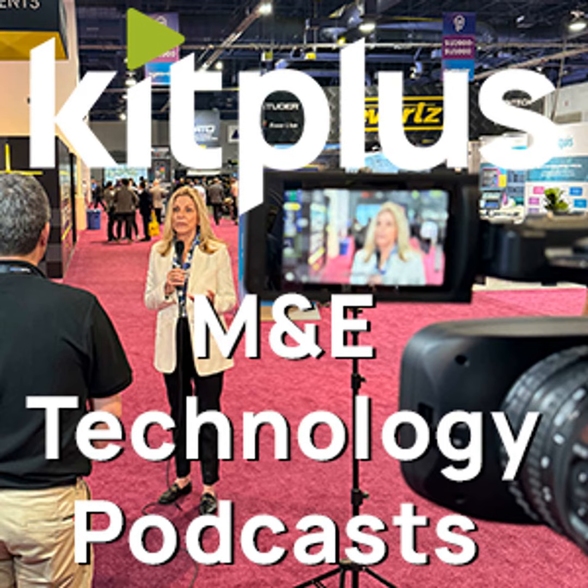It's IBC 2024. We're on the Facilis stand here in Hall 7. We've done a couple of videos here with Jim. Good to see you again. We're talking about your shared storage solutions.